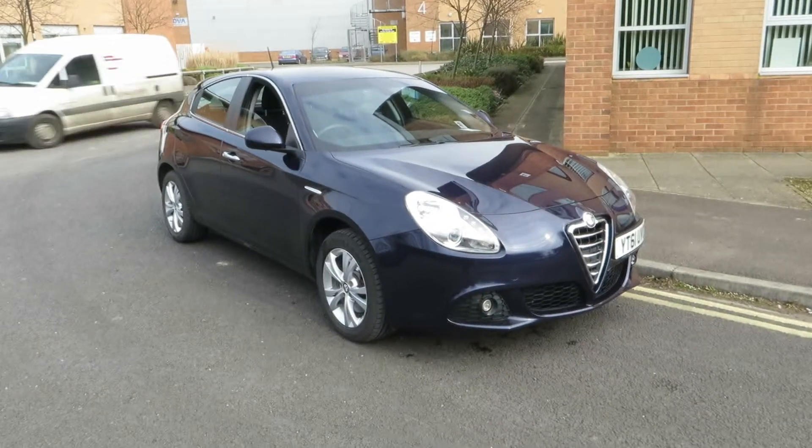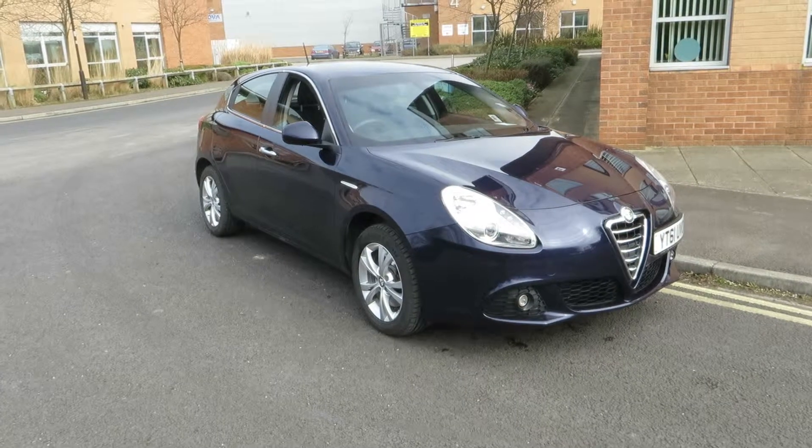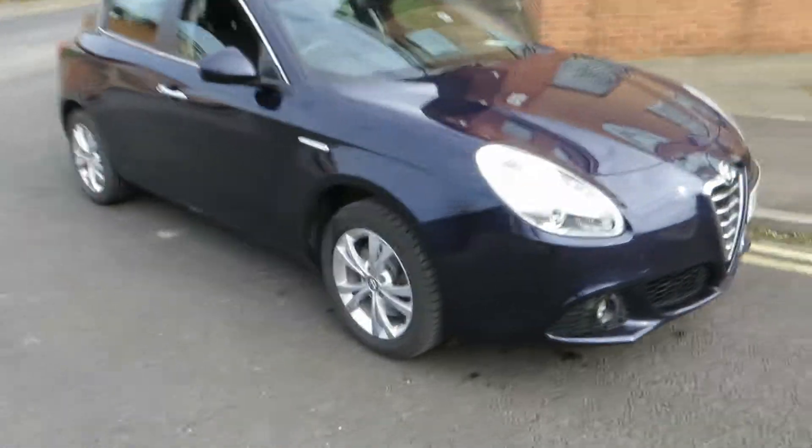Hello, this is John Payne from Mercedes-Benz York, looking at an Alfa Romeo Giulietta Lusso on a 61 plate. Let me show you around her — she's in good order.